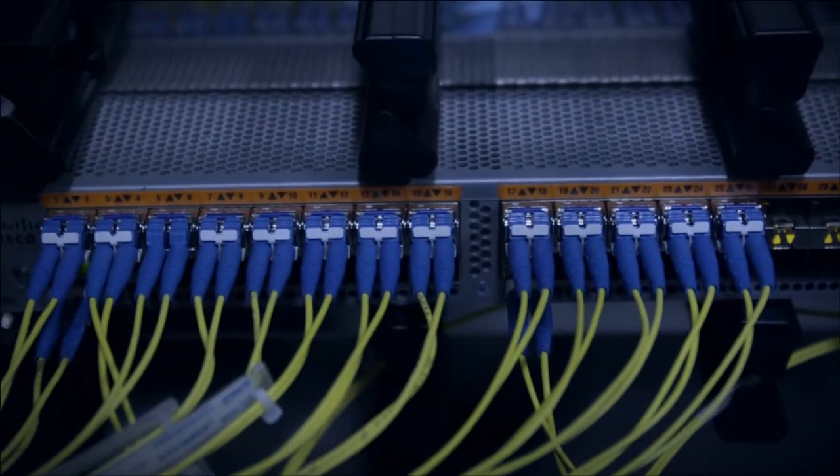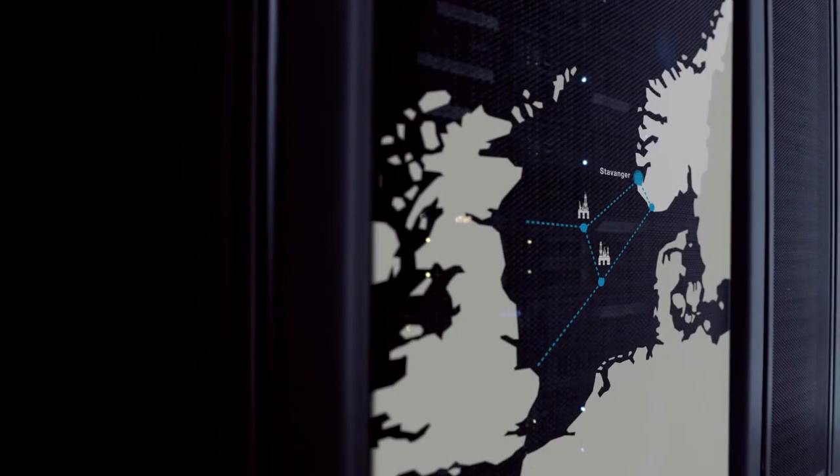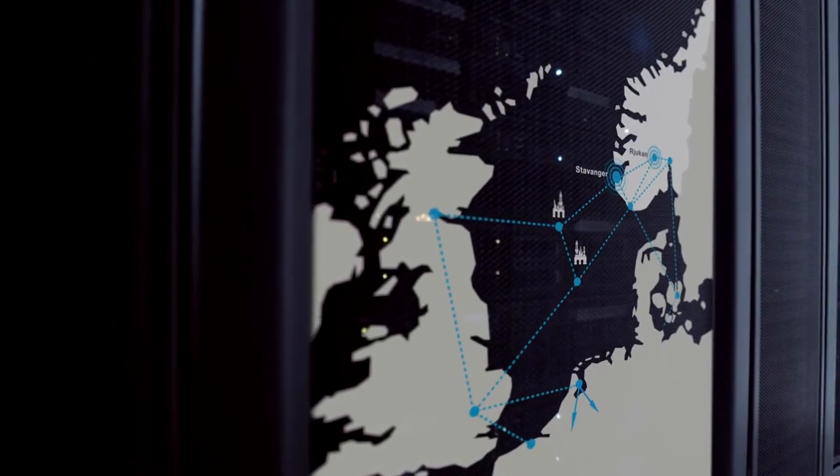Our carrier-neutral and multiple high-capacity fibre lines connect you directly to the rest of the Nordics, the UK and continental Europe.